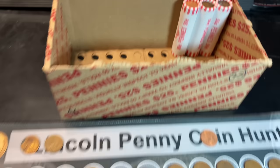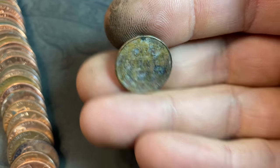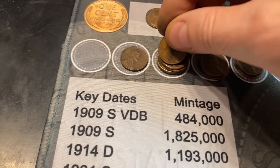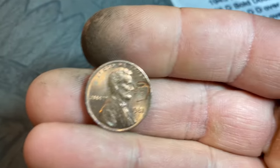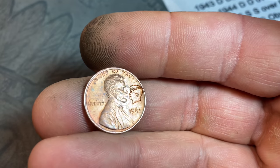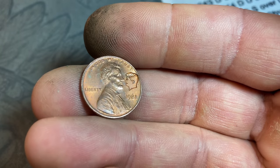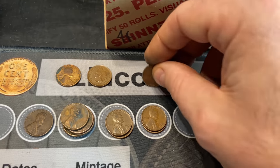Roll number 97 - wheat cent number 24 - it looks damaged and corroded, hopefully old - and it's just another 1945, Denver again. Roll number 100 and it looks like we're going to find another one of those Lincoln Kennedy pennies. This one's 1981 - I don't normally see them in the 80s, typically they're 73 to 77. We've found these before and I have a video covering why you sometimes find these in circulation. Nice counter-strike to add to the finds.